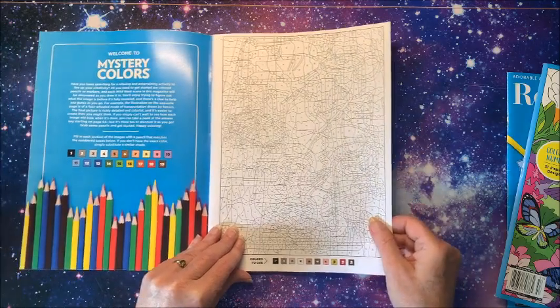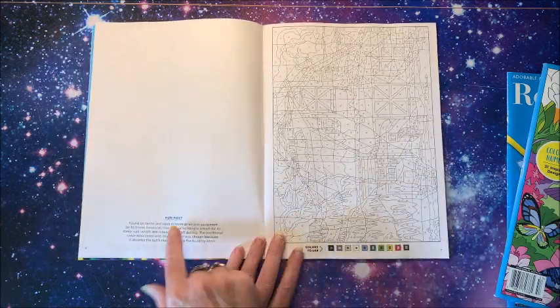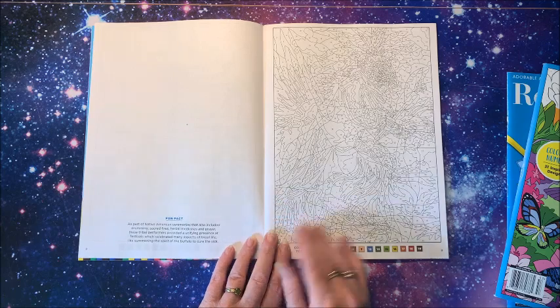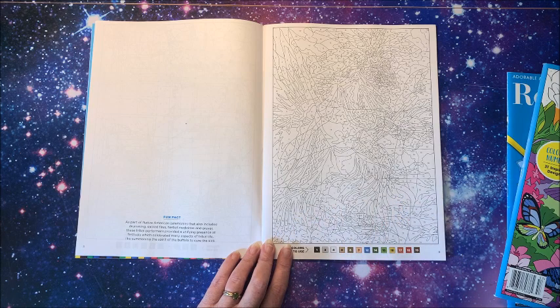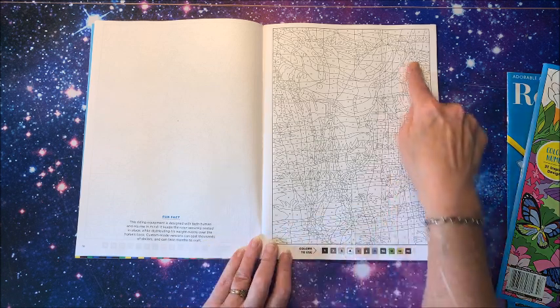For these types of books it's really hard to do a flip-through because it's hard to make out the pictures, but what I like is on the opposite page they always give you a fun fact about that particular picture — it kind of gives you a clue as to what the picture is going to be. For instance, this one mentions native American ceremonies including drumming, sacred fires, herbal medicines, and prayer — so you know this is probably going to be some type of native American picture.